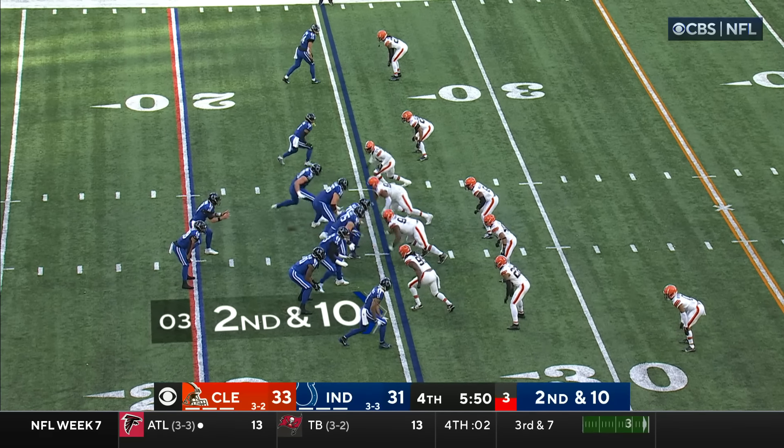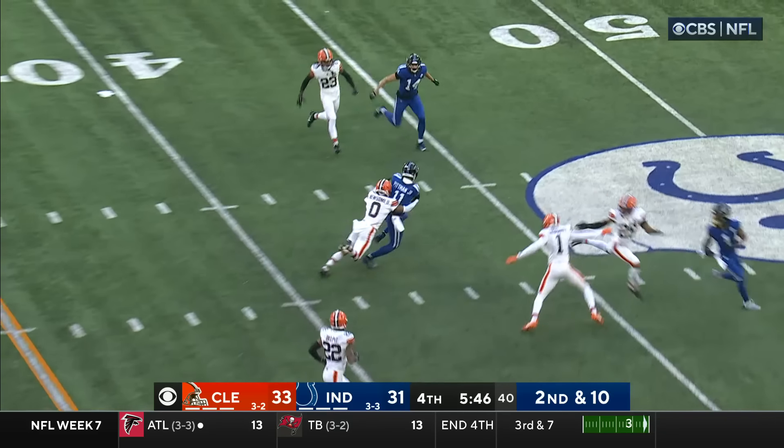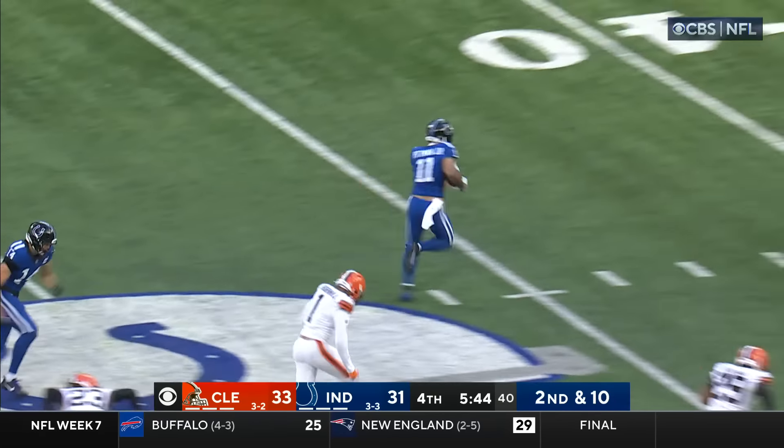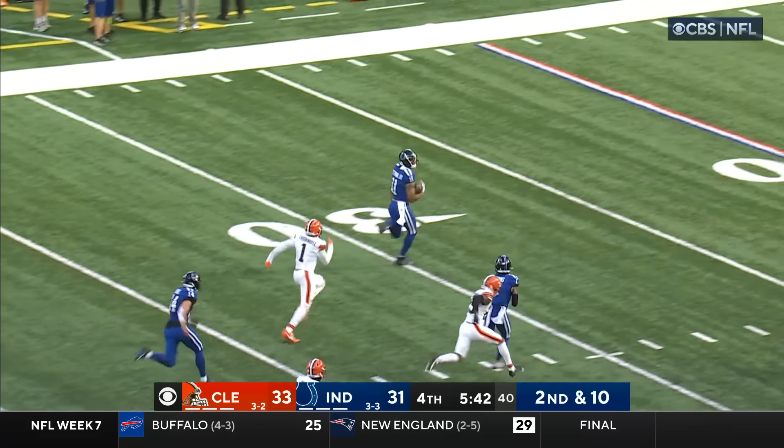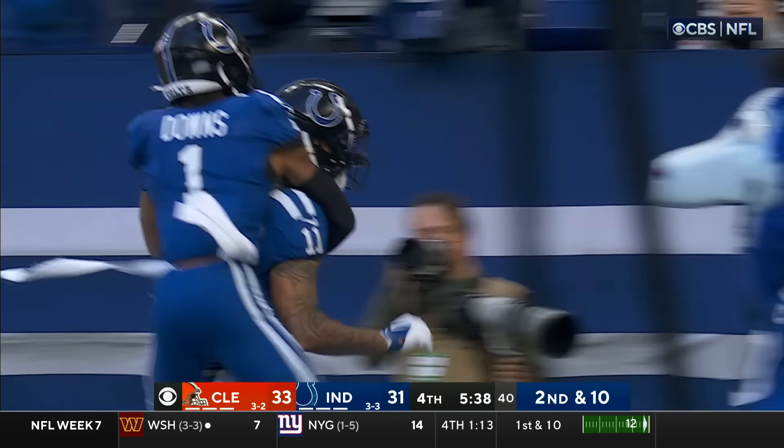Third of the season for the injured Anthony Richardson. On second down he fakes the Taylor carry, fires over the middle, completes — Pittman, Pittman breaking free — Pittman! Colts retake the lead.